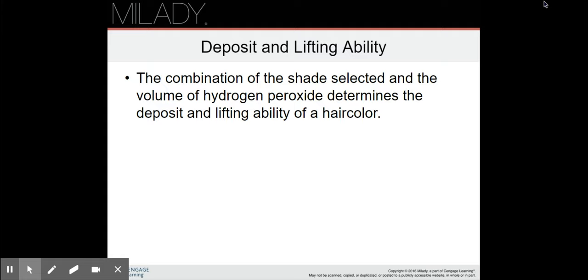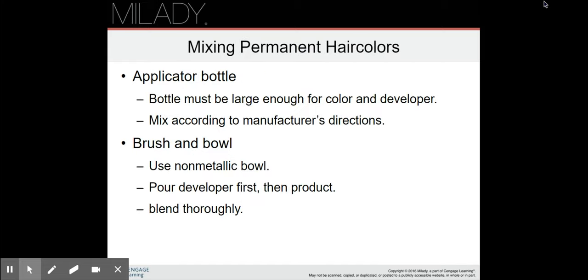Always remember to formulate with both lift and deposit in mind. In order to achieve the proper balance for the desired end result, a higher lifting formula may not have enough deposit to cancel the warmth of a client's natural contributing pigment. The volume of hydrogen peroxide mixed with the hair color product will also influence the lift and deposit. If it's a formula that's going to lift, it might turn the hair a little oranger, so make sure you're using a complementary color to avoid orange tones if that's not what the client wants.